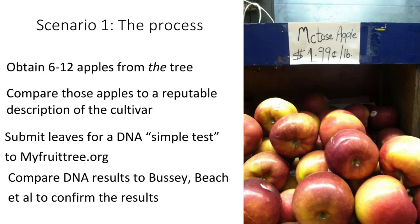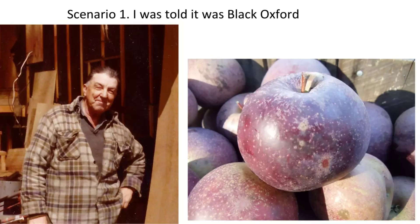If the DNA comes back as, say, Northern Spy or Rome, then you've got a double check. Maybe it says no — I know an orchard that said they had Baldwins, and they were so not Baldwins. I thought they were probably Rome, sent them off, and they came back as Rome. If the results don't fit what you thought, take those results and compare them to Bussey or other references.